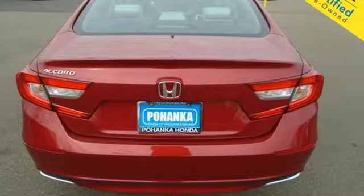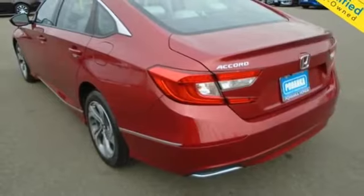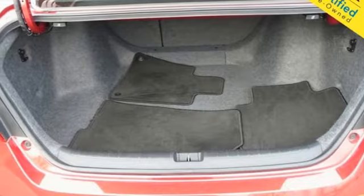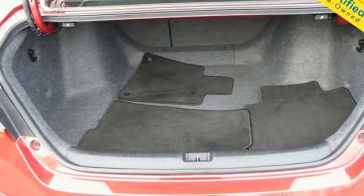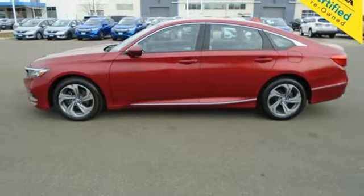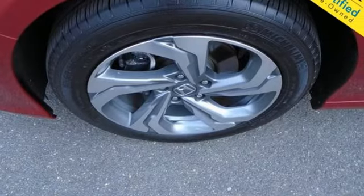Apple CarPlay, Android Auto, front heated bucket seats, continuously variable automatic transmission, express open and close sliding and tilting sunroof, gas pressurized shocks, and an intercooled turbo in-line four-cylinder engine.